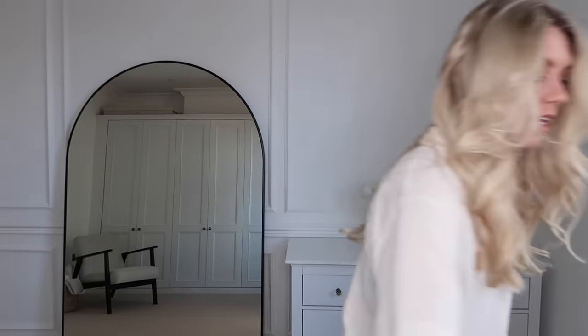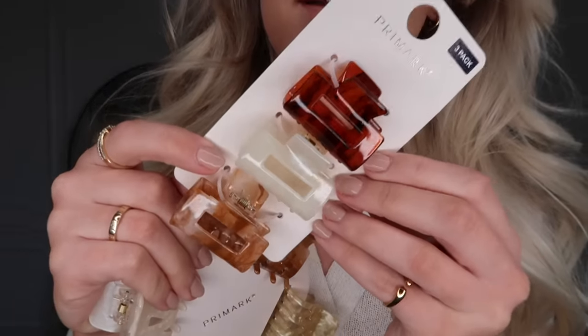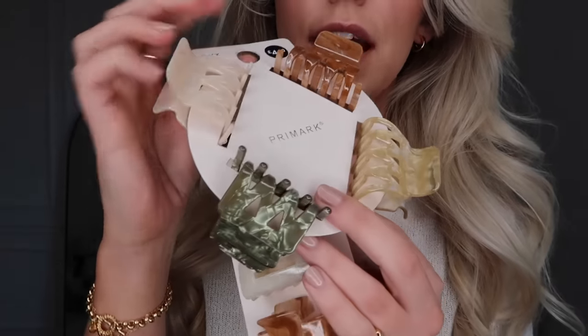I also picked up some hair clips — these are just giving spring/summer 2024. Look at these colors, honestly stunning. I love a claw clip — it's pretty much always on me. I very rarely put my hair up with bobbles; I always use a claw clip. I find them gentler and softer, and sometimes I'll just clip up the front bits to get them out of my face. This pack of three is £3, and a pack of four slightly bigger ones is £4.50 — how beautiful is that green color?